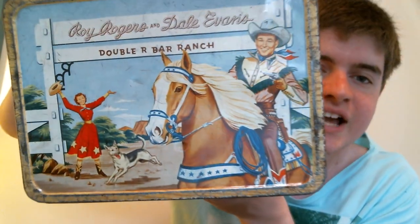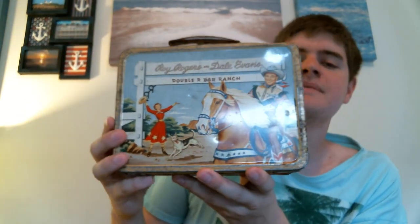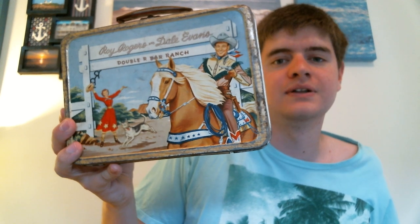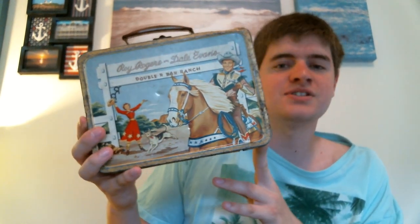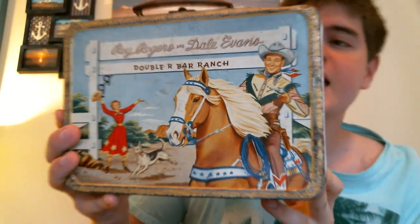For $10, I got this really awesome Roy Rogers and Dale Evans lunchbox. I remember back in 2011 I was at one of the flea markets and a gentleman had one of these. His was in much better shape, but it didn't have the thermos, and he wanted $50.